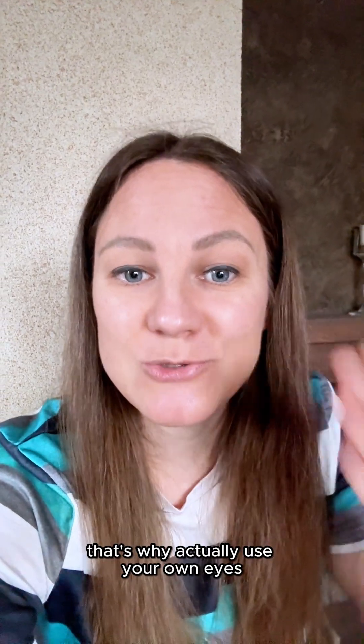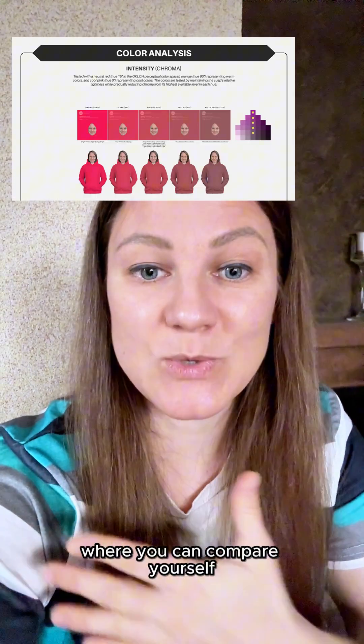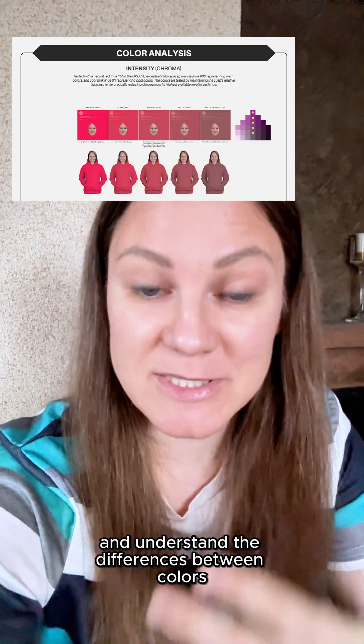So that's why you should actually use your own eyes. Take the tools that analysts offer and share with you — either drapes in real life, or digitally draped colors where you can compare yourself and understand the differences between colors.